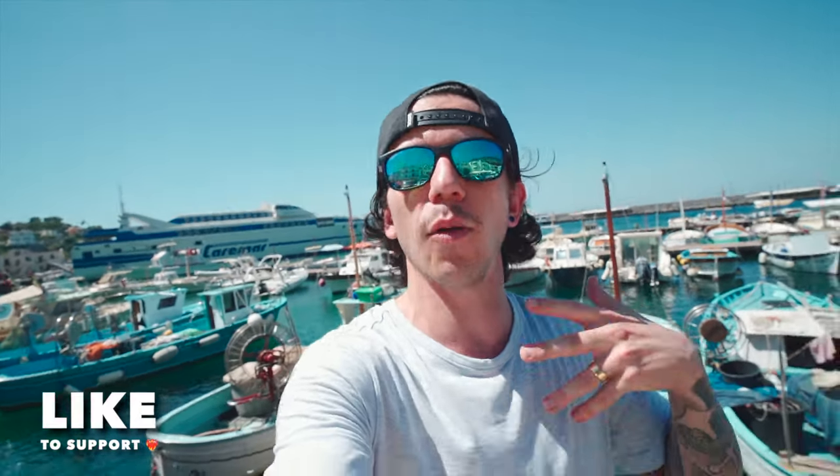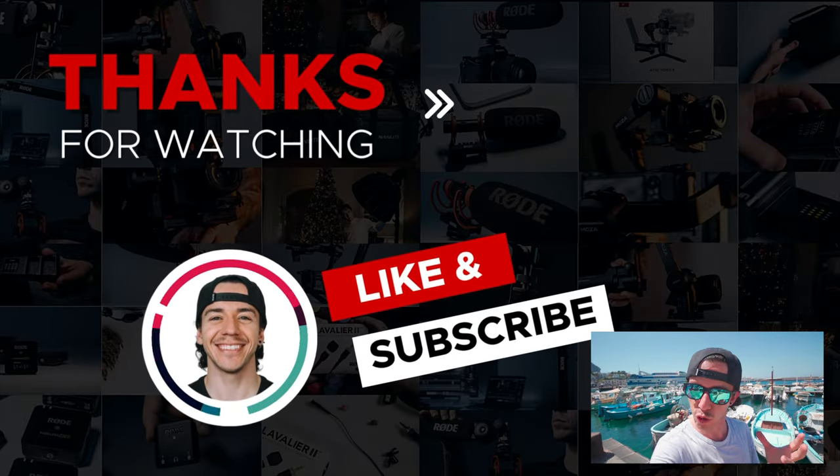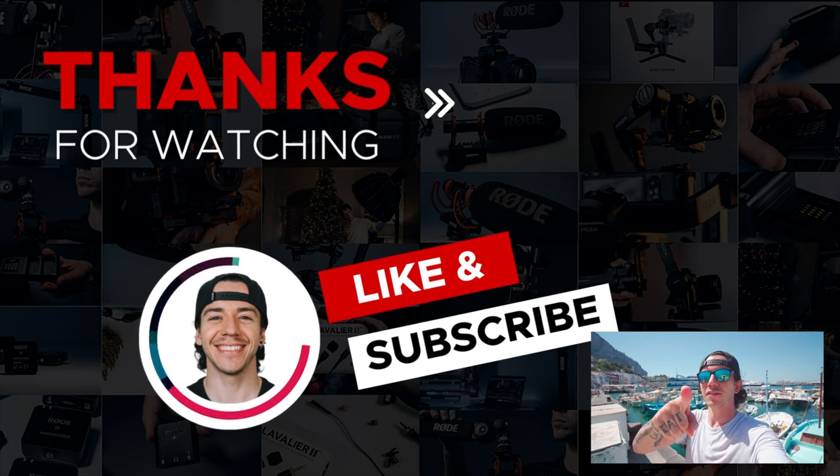I hope this video was helpful. Let me know in the comments what you think about my setup — this is what I've been using for about five years now for creating content outside. If you'd like to support me, make sure to subscribe to my channel. Thank you very much and I'll see you in the next video.